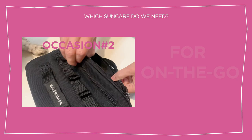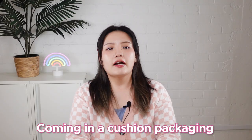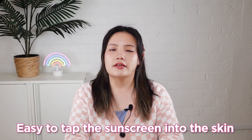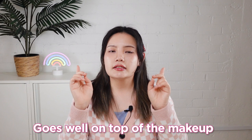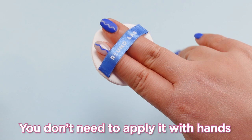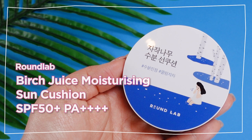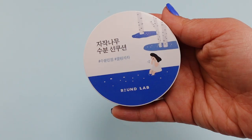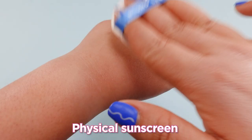Occasion No. 2: For On The Go. Here are very Korean-style sunscreens — cushion-type sunscreen. Coming in cushion packaging, it's easy to tap the sunscreen into the skin. These formulas won't disturb your makeup even when the sunscreen is applied on top. It's also quick and hygienic to use — with cushions, you won't need to use your hands to apply. We have a product called Round Lab Birch Juice Moisturizing Sun Cushion. This sun cushion contains a light yet hydrating formula, which is perfect to use throughout the day.